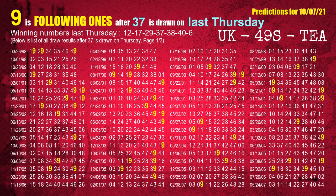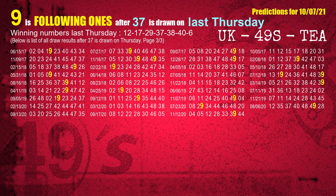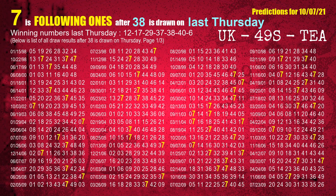The fourth winning number last Thursday is 37. The fifth winning number last Thursday is 38. The most frequently following units digit is 7 when 38 is the winning number on last Thursday.